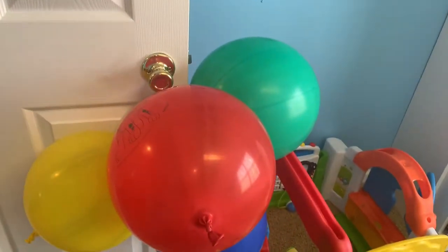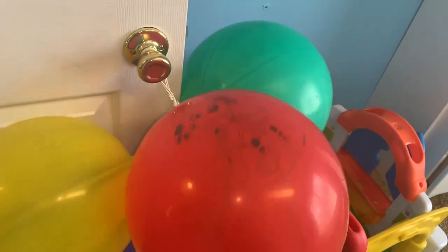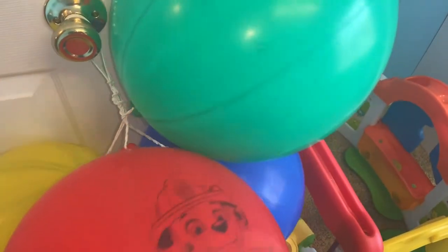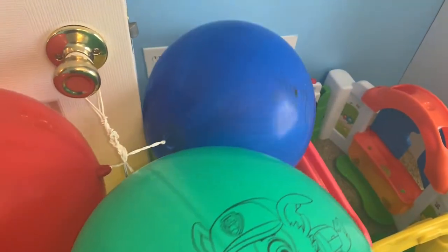Hi guys, this is going to be a room tour for my one-year-old. When you walk in his room, he has a Paw Patrol sticker on his door. These are punch balloons — they have Rubble, Marshall, Chase, and Rocky on them. I just tie them around his door so he can play with them.